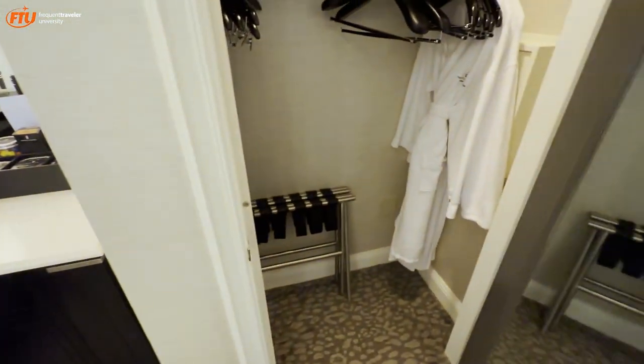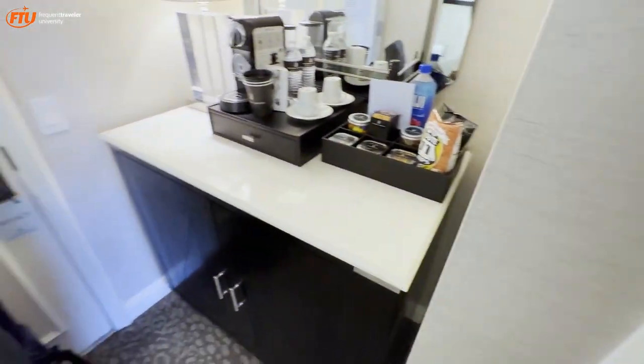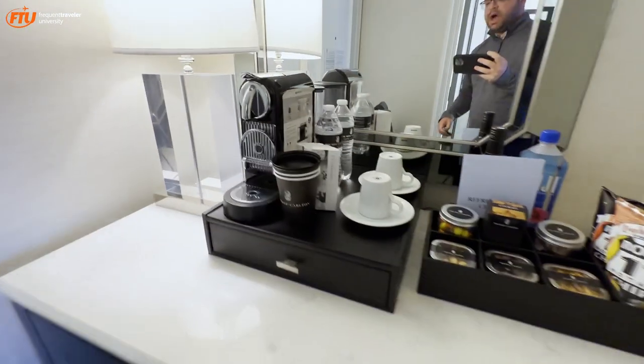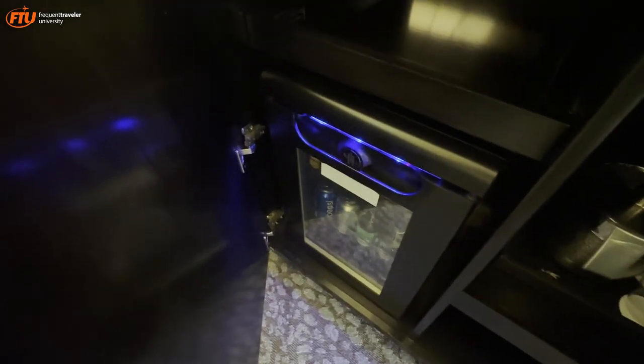Coming back around to the front, we've got a closet space with luggage racks, robes, extra blankets, and they offer to bring extra items up as well. Complimentary waters and coffee. Over here we've got some glasses, ice, and there's a mini bar.